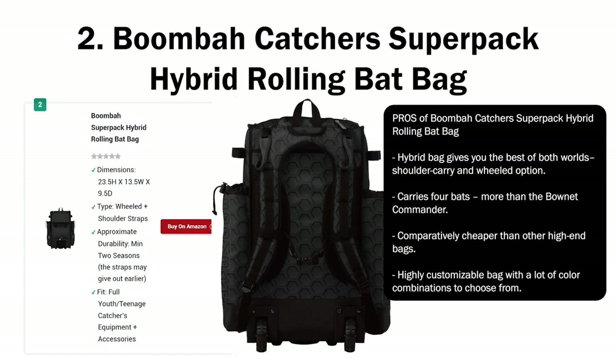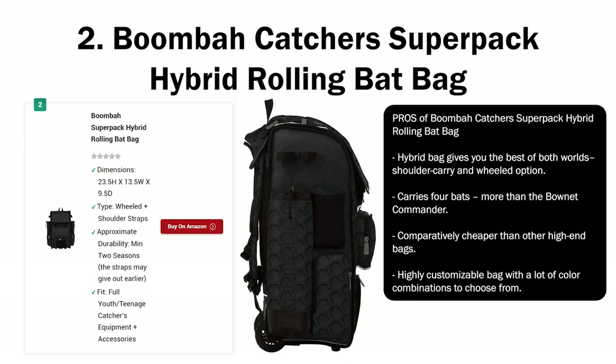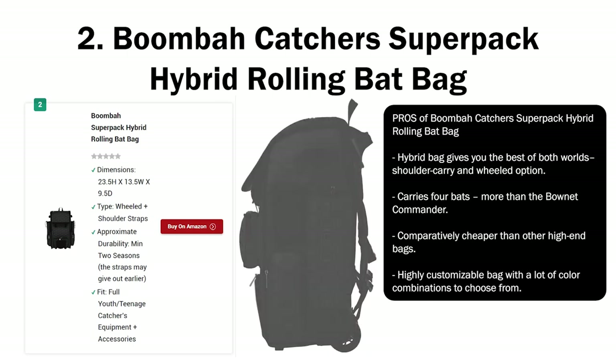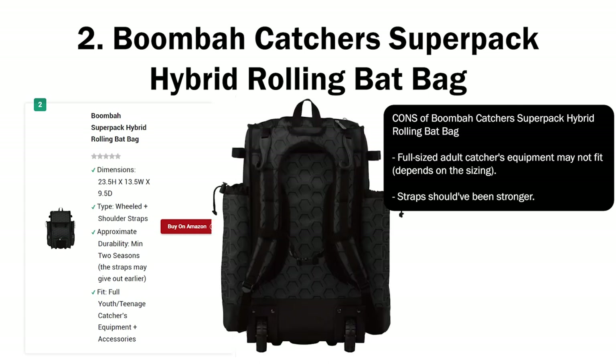Pros of Boombah Catcher's Super Pack Hybrid Rolling Bat Bag: hybrid bag gives you the best of both worlds — shoulder carry and wheeled option; carries four bats, more than the Boneneck Commander; comparatively cheaper than other high-end bags; highly customizable with a lot of color combinations to choose from. Cons: full-sized adult catcher's equipment may not fit depending on sizing; straps should have been stronger.